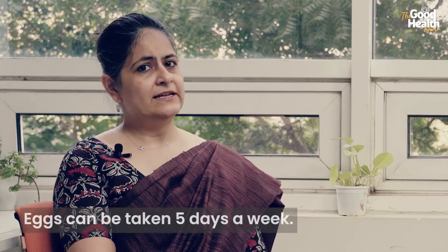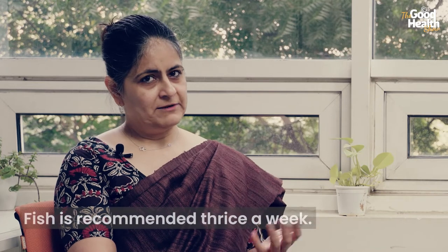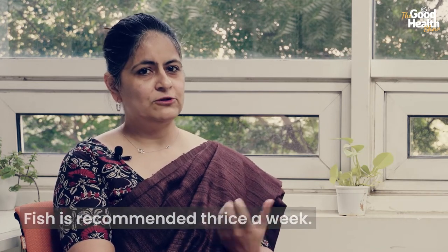Eggs can be taken five days a week for a person with diabetes. Chicken can be taken once a week and fish is recommended three times a week, if cooked properly without too much oil. Shifting towards plant protein is now more and more recommended for prevention of various disorders, apart from being conscious that the food we eat also impacts the climate.